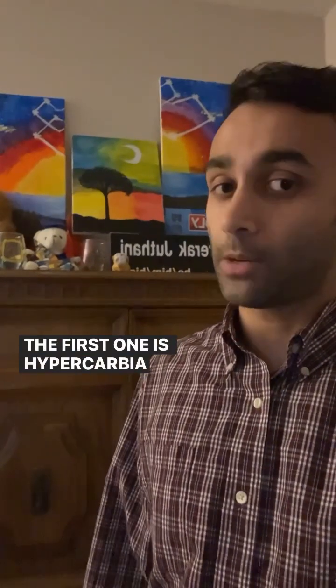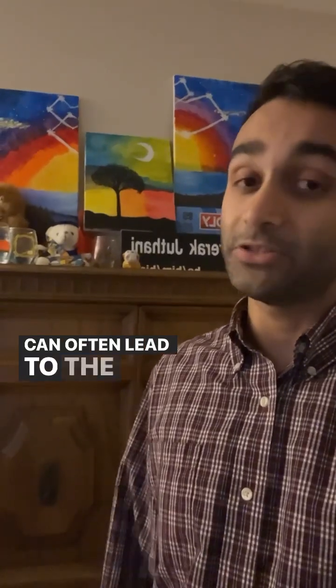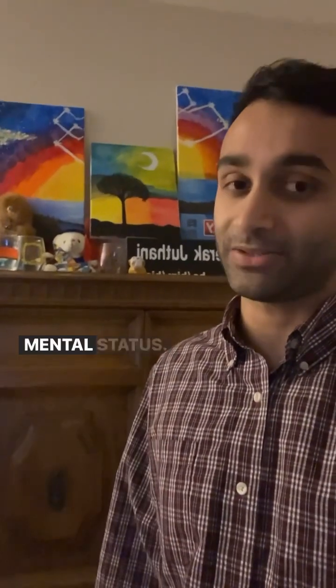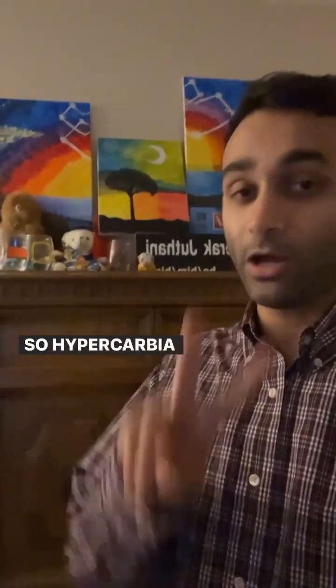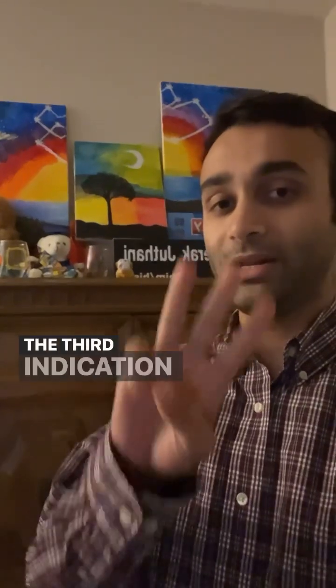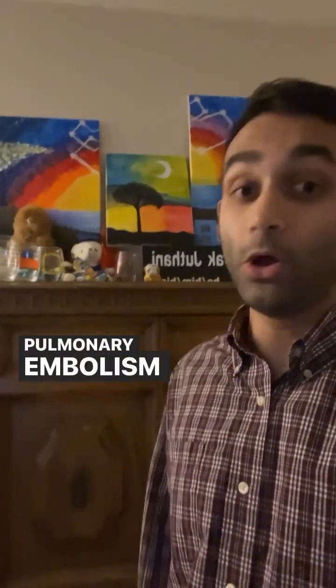The first indication is hypercarbia, aka increased CO2 levels, that can often lead to the second indication which is altered mental status. Some people may know the mnemonic: GCS less than 8, you want to intubate. The third indication is usually hypoxemia in the setting of a pulmonary embolism or even an MI.